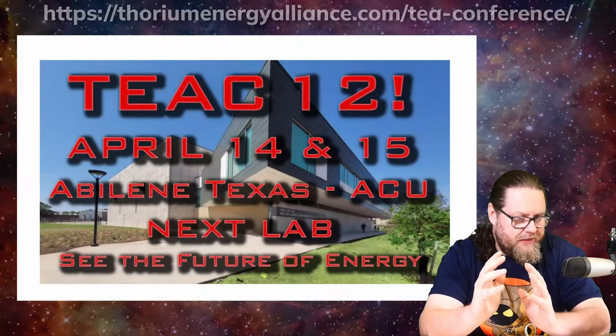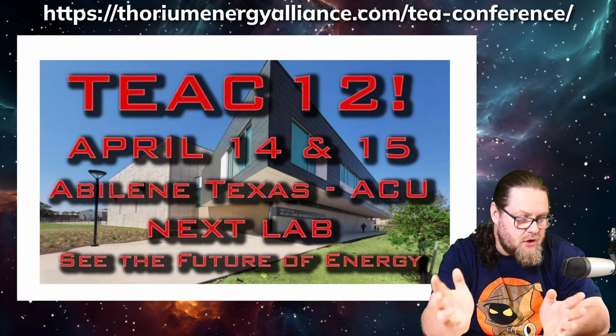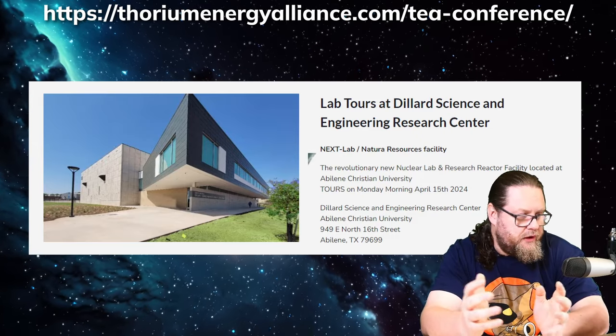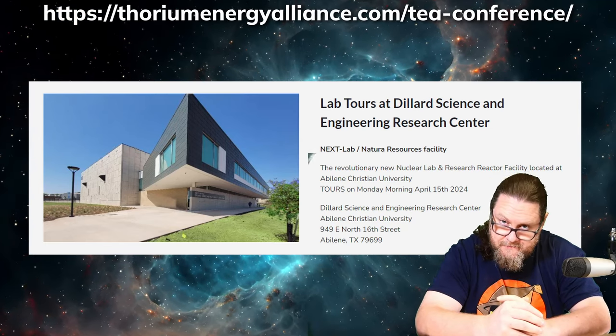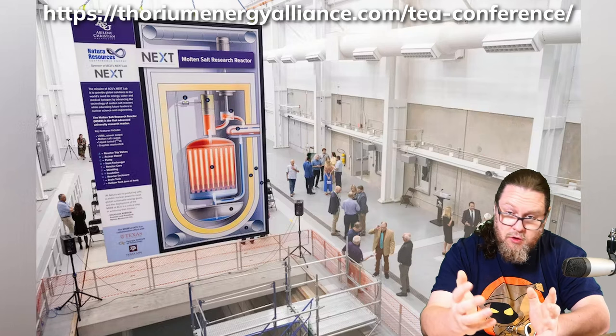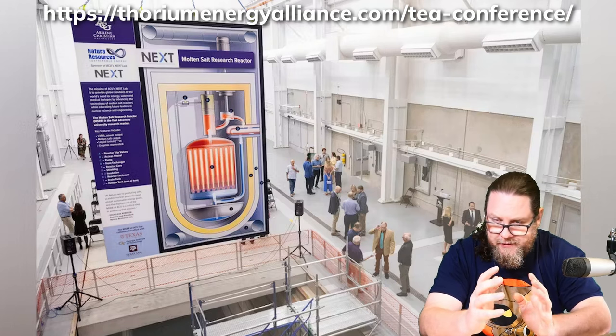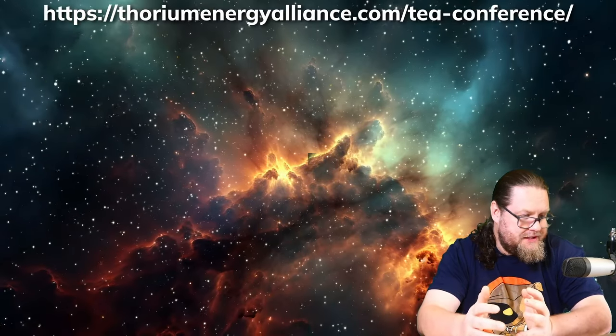Before we move on to the ins and outs of the molten salt reactor, I would like to apprise you of the 12th annual Future of Energy Conference, which is going to take place in Abilene, Texas on April 14th and 15th of this year. If you are curious about molten salt reactors, about thorium and everything that has to do with those two subjects, this really is the place to be. Abilene Christian University has a facility in which a molten salt test reactor is going to be built. At the conference, you are going to get the latest insights and new developments, and you will be able to tour the entire facility. If you want to attend, please visit the link in the description below and make sure that you sign up.